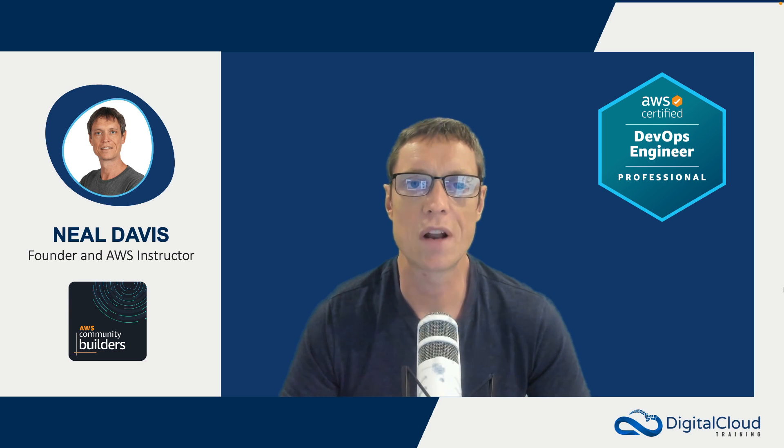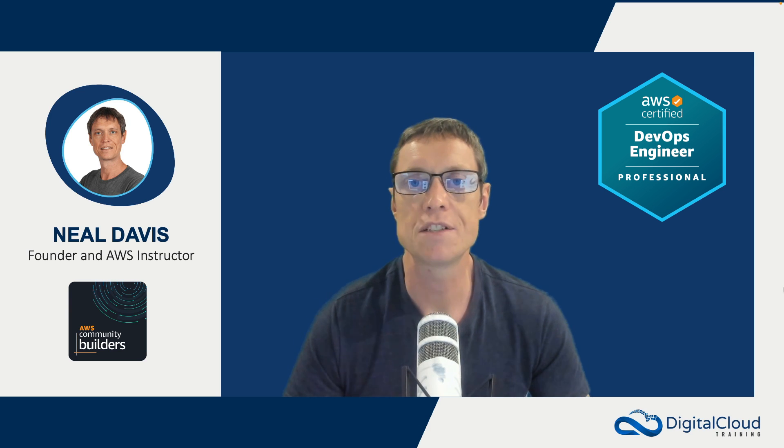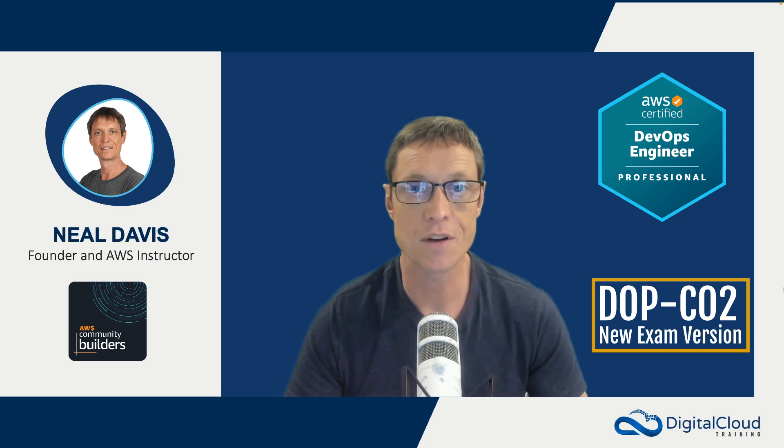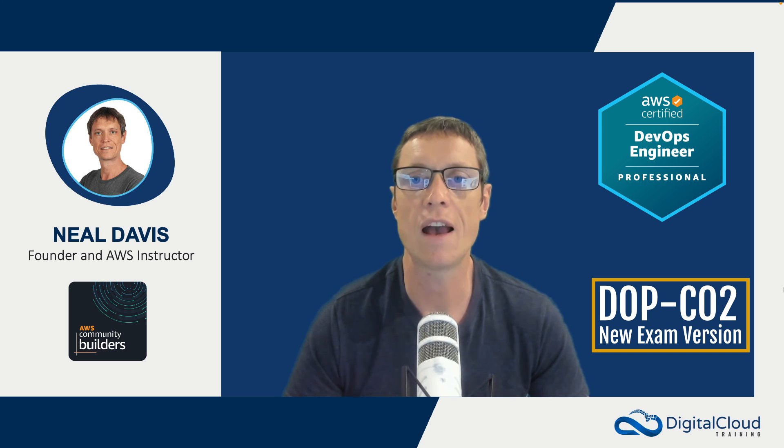Hey guys, this is Neil Davis from Digital Cloud Training. AWS are releasing a new version of the AWS Certified DevOps Professional Certification exam — it's the DOP-C02. In this video, I'm going to talk about what it is and how you should best prepare yourself for the new exam.